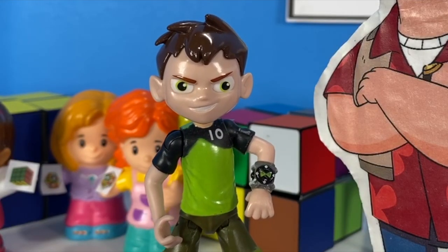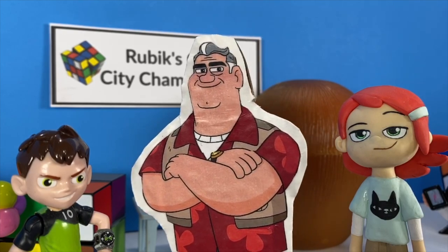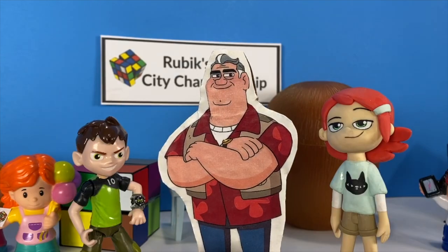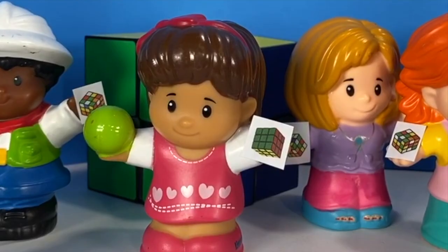So tell us again, Grandpa, what are the fundamentals to beating a cube? Well, okay. Number one, you should remember that solving the Rubik's Cube is one of the hardest things you can do.